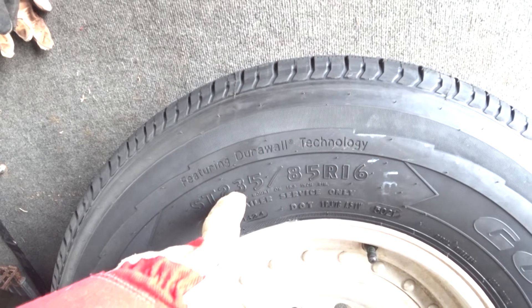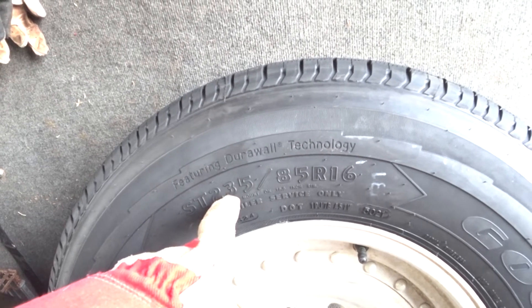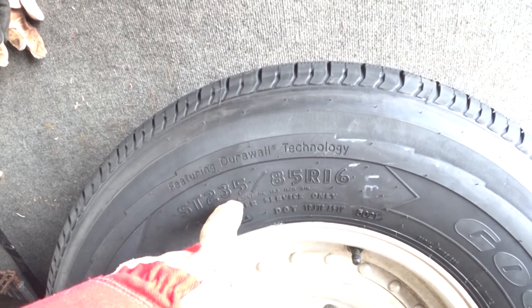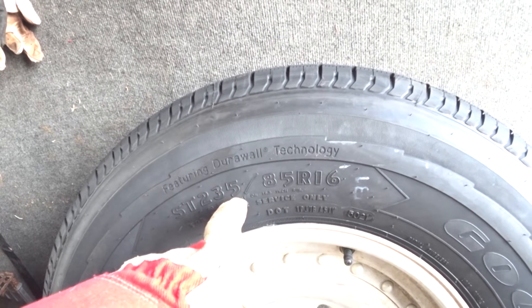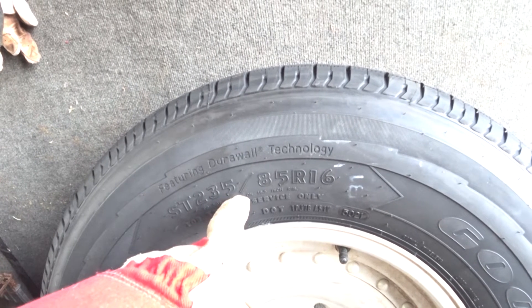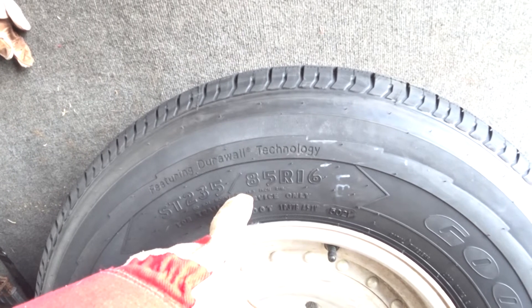You can also substitute tires that are not trailer tires — those that have the LT, light truck designation — and that'll work too, although those sidewalls are not as stiff as tires specifically designed for trailers. So just be aware.